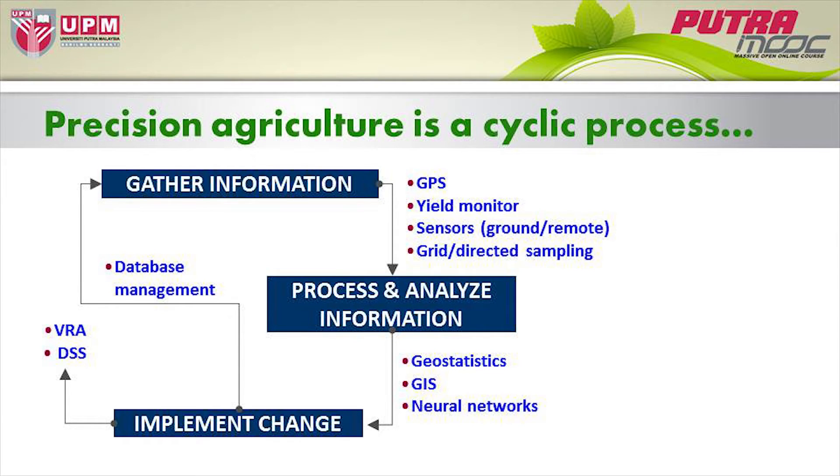This completes the initial step of precision agriculture, but it doesn't stop here. The process continues because once you have implemented change, you still go back to the initial stage of gathering information, because new problems will emerge. Crop yields can vary from one point to another in the field and from one season to another, so you are bound to encounter new problems in the following season. To make precision agriculture applicable, you must establish a stable period of gathering information, processing it, and implementing change — that's why we call it a cyclic process.